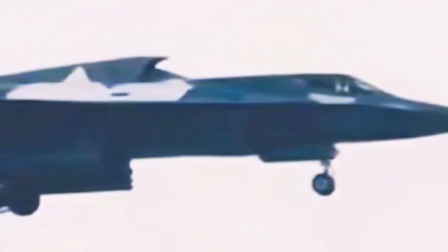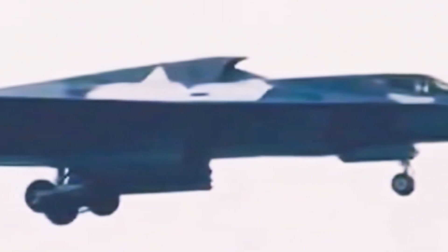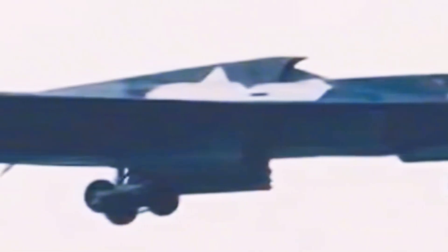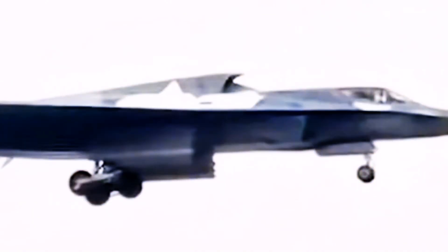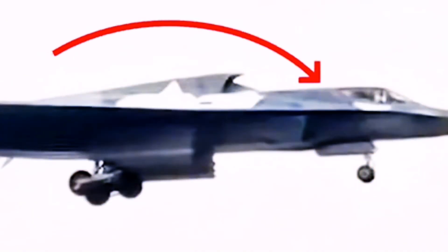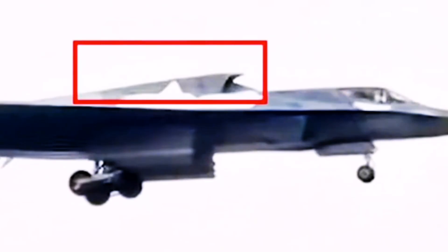Additionally, the control surfaces appear to be smoothly integrated into the wing structure, avoiding any prominent protrusions and maintaining a clean, stealthy profile. One striking feature visible in the still images is the pronounced dorsal spine, a noticeable hump just behind the cockpit. This element likely serves multiple roles, possibly housing advanced electronic systems or additional fuel reserves. The air intakes, located along the sides of the fuselage, have been designed with stealth in mind, minimizing radar reflection and ensuring the aircraft remains less detectable.